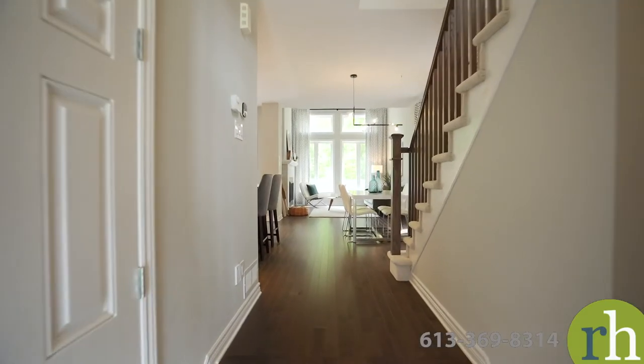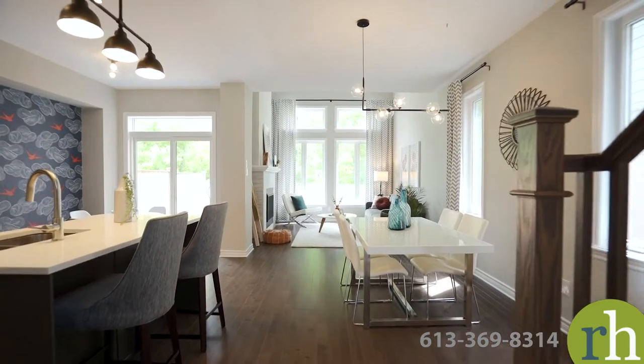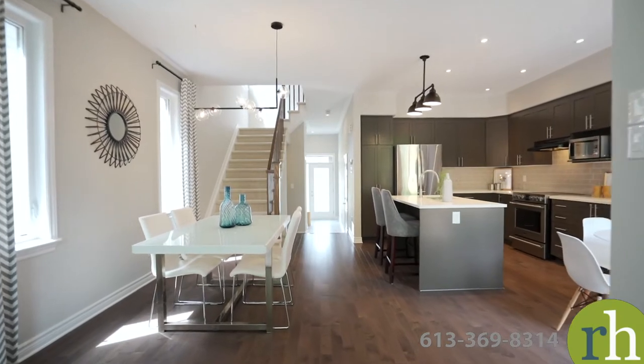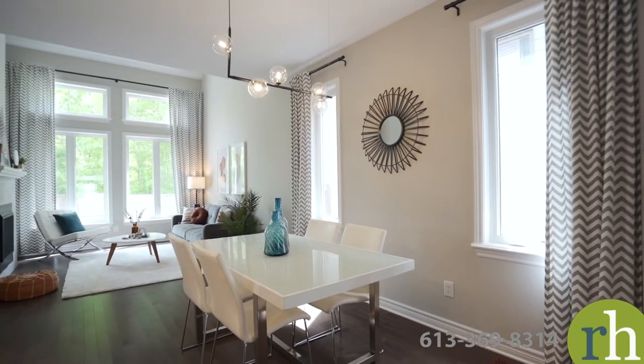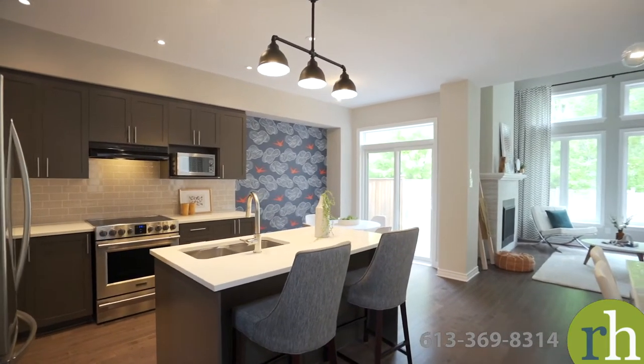Maple hardwood floors extend throughout the open concept living area designed with nine-foot ceilings. Additional windows let natural light into your dining area set beneath a new modern light fixture. Seating for a casual meal is also available at the kitchen island or in the dining nook with backyard views.